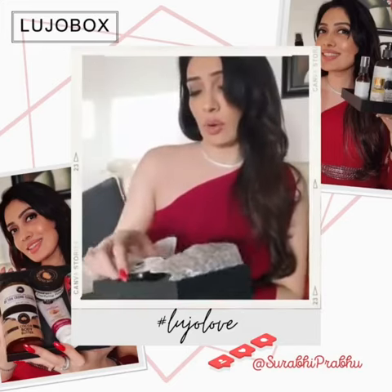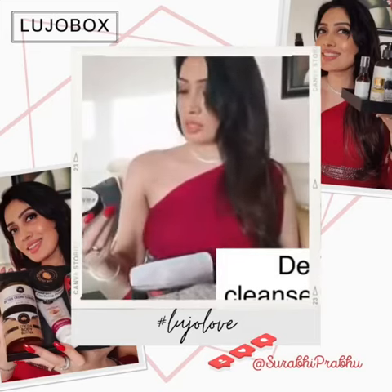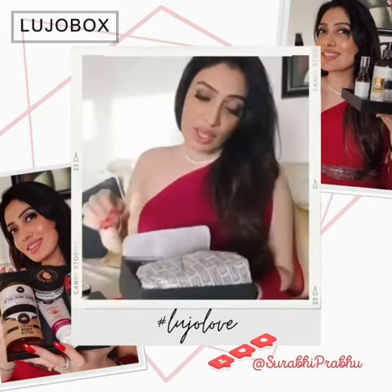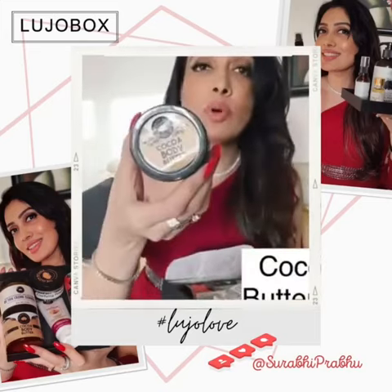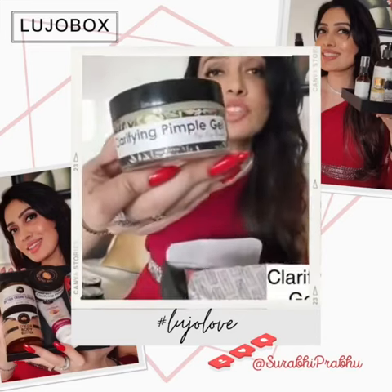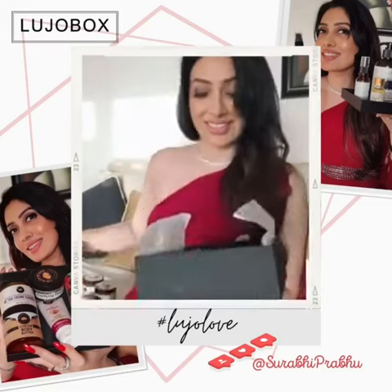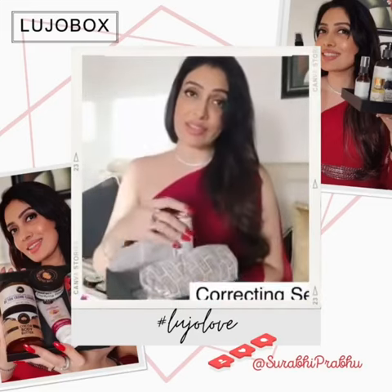This is from the brand called The Glow Ritual. This is a detan cream. This is cocoa body butter. This is a clarifying pimple gel. This is a face wash. This is a face serum.